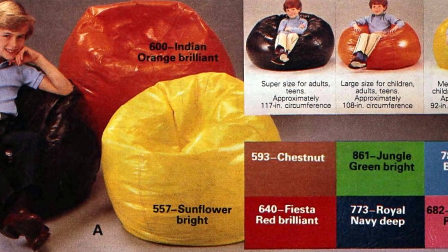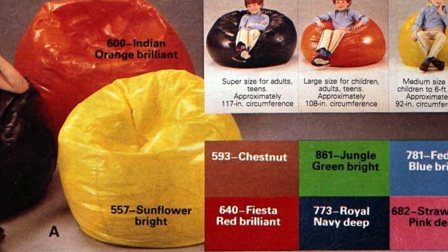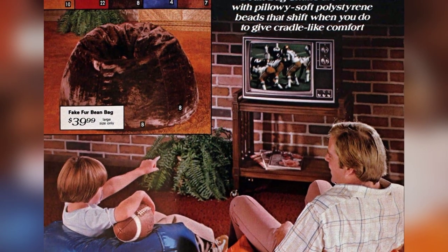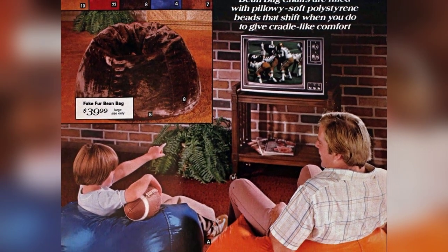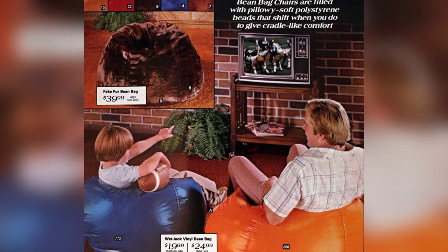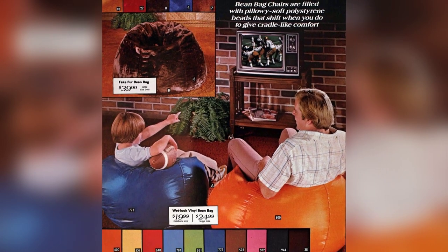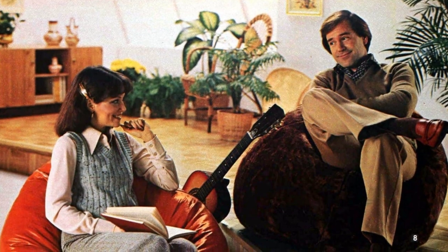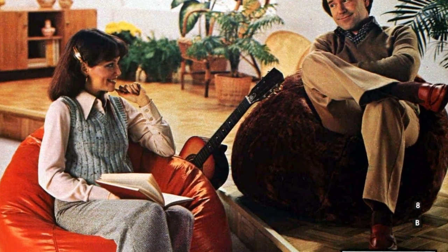During the 70s, vintage bean bags gained immense popularity due to their fun and incredibly comfortable nature. These bean bags were filled with soft polystyrene beads, providing a pillowy feel. Let's take a trip down memory lane and explore the numerous old-fashioned styles and retro fabrics that were available during that era.